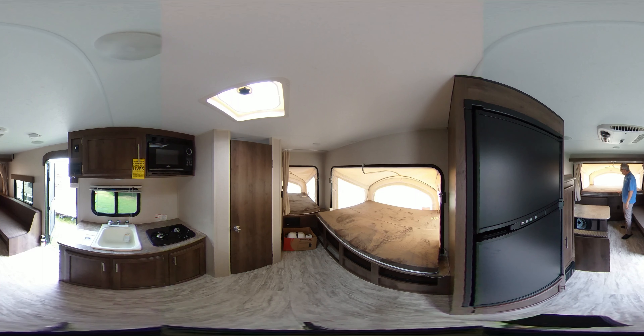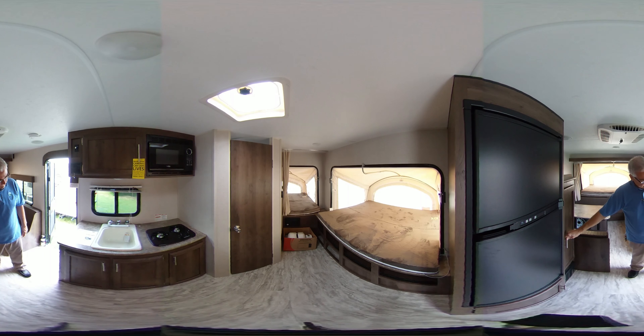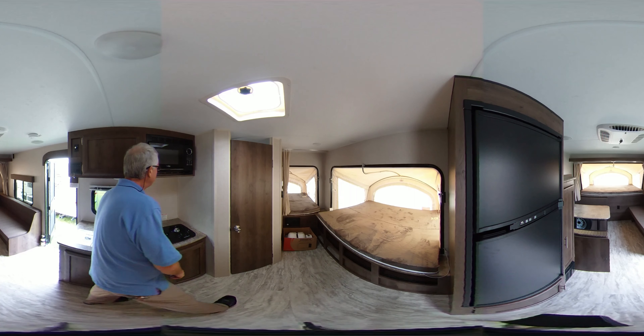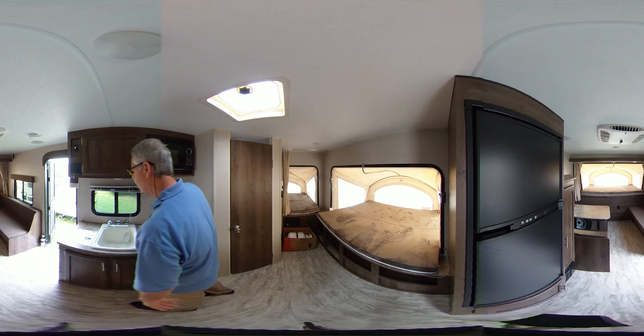You have the teddy bear, real separate, very plush beds here. We have the nice canvas and here is a pantry. Very lightweight RV — only weighs 3,200 pounds. You have the microwave, the stove, the sink, lots of storage just like a regular RV.